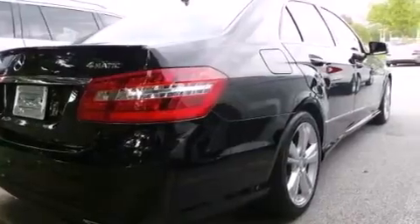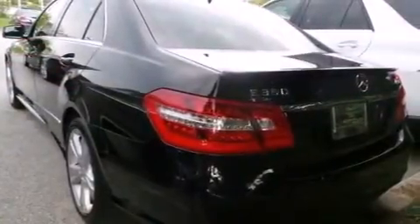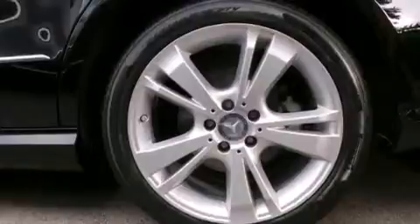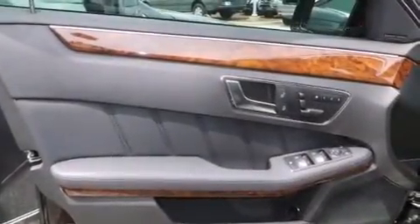Its top features and packages include the Premium One package, a navigation system, a sunroof, heated seats, an eight-speaker stereo system, 100% commercial-free Sirius satellite radio, direct injection, alloy wheels, and traction control and stability control systems.